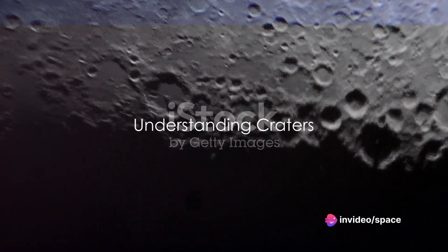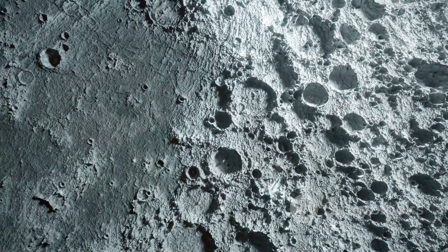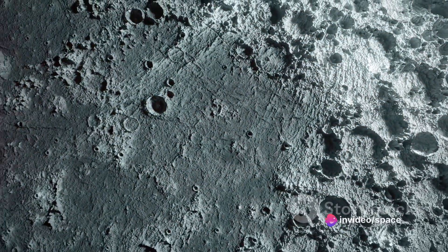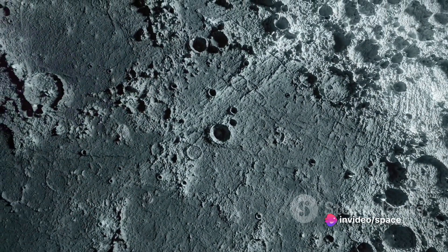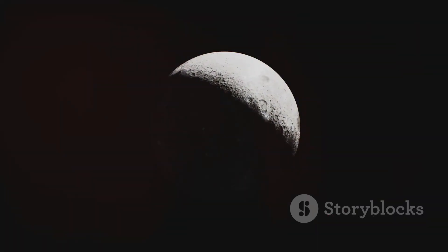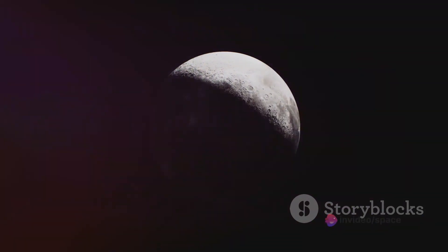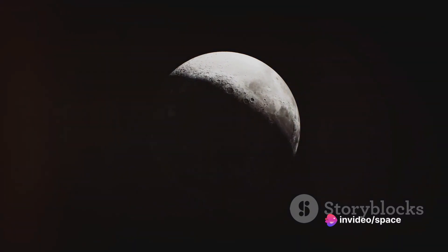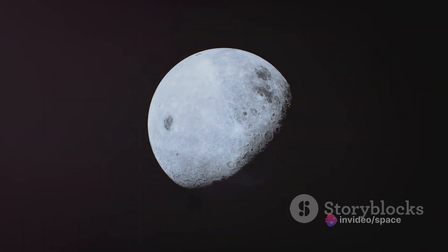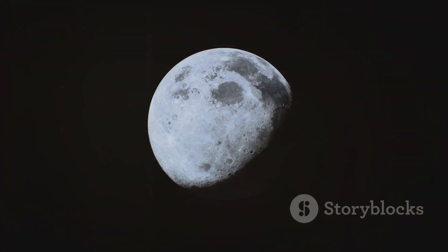What are these holes that pockmark the moon's surface? You might be surprised to learn that these holes, or craters, are essentially the moon's equivalent of a history book — not just random indentations, but each one tells a story of the moon's past. To understand craters, imagine a meteor, a comet, or any other celestial body hurtling through space at incredible speeds. When these bodies collide with the moon, they create an explosion of energy on impact so intense that it vaporizes the meteor and a chunk of the moon, creating a large cavity — what we call a crater.